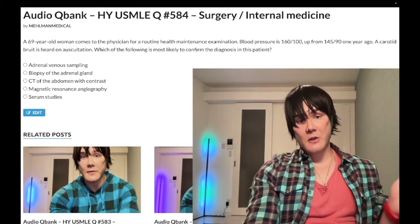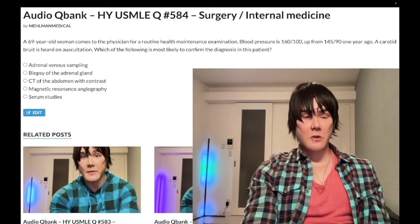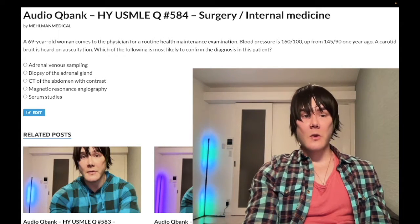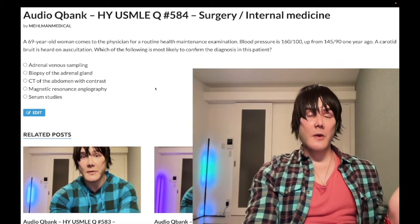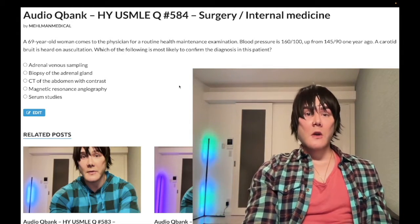Fibromuscular dysplasia affects younger women, typically in their 20s to 40s. It is not atherosclerosis — it's tunica media hyperplasia, showing a string of pearls or string of beads appearance on MR angiography. When we say renal artery stenosis, that refers to atherosclerosis.